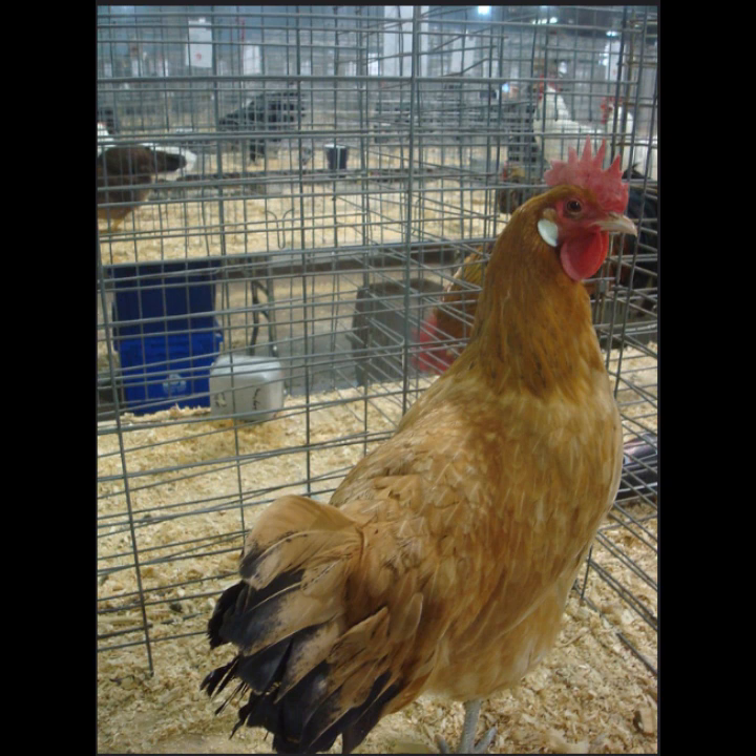In 1949 the breed received official recognition by the American Poultry Association. Though they struggled to become popular in America, even today they enjoy great success in Spain and South America, even being used commercially in the 1920s in Argentina. In America, their status is critical according to the American Livestock Breed Conservancy.